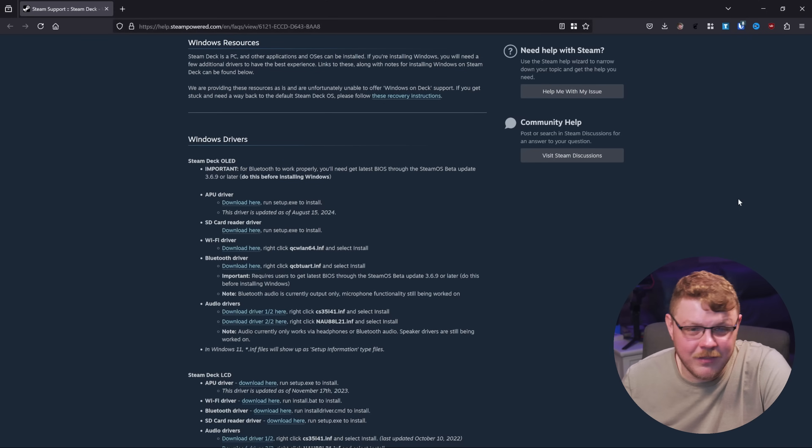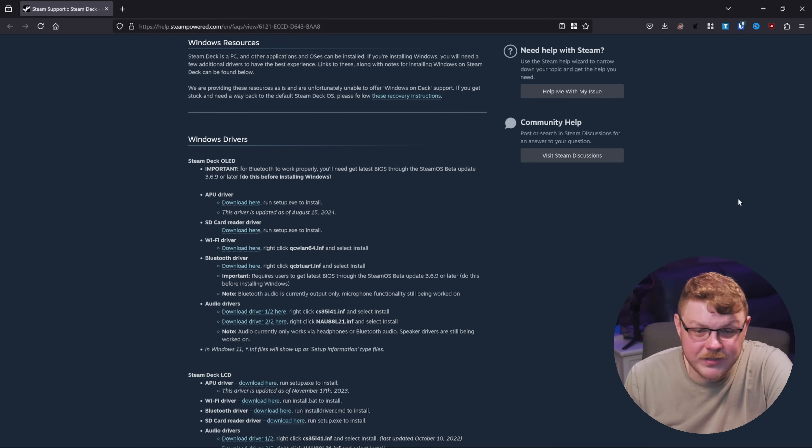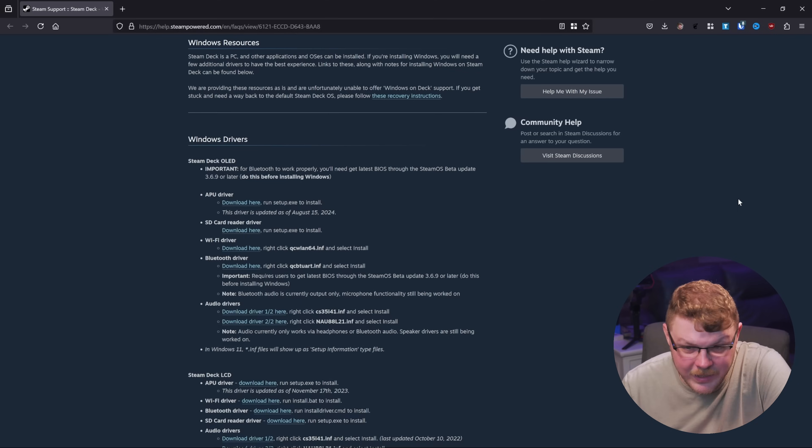For example, since the OLED's release, the Steam Deck has not been capable of producing audio output except over HDMI. So the built-in speakers, headphones, and Bluetooth audio were not functional. And even with these new drivers for the Steam Deck OLED, there are several caveats — audio currently only works through headphones via the headphone jack or through Bluetooth. Speaker drivers are still not available yet.